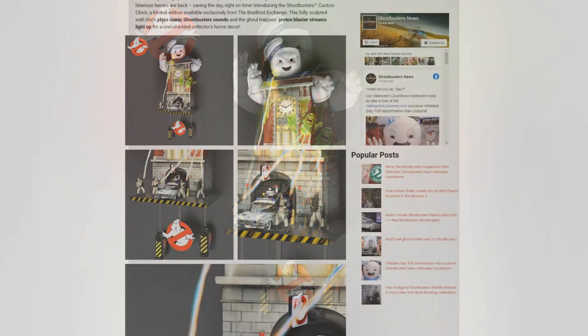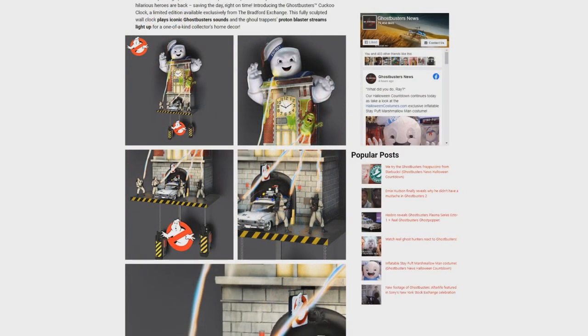But what I want to know is who out there is going to be buying this Ghostbusters Wall Clock. Let me know right down below in the comment section. As always, be sure to subscribe to Ghostbusters News right here on YouTube. Bust that little bell notification icon to stay up to date with all the happenings within the Ghostbusters world. I'll see everybody right back here next time — Ghostbusters News right here on YouTube.